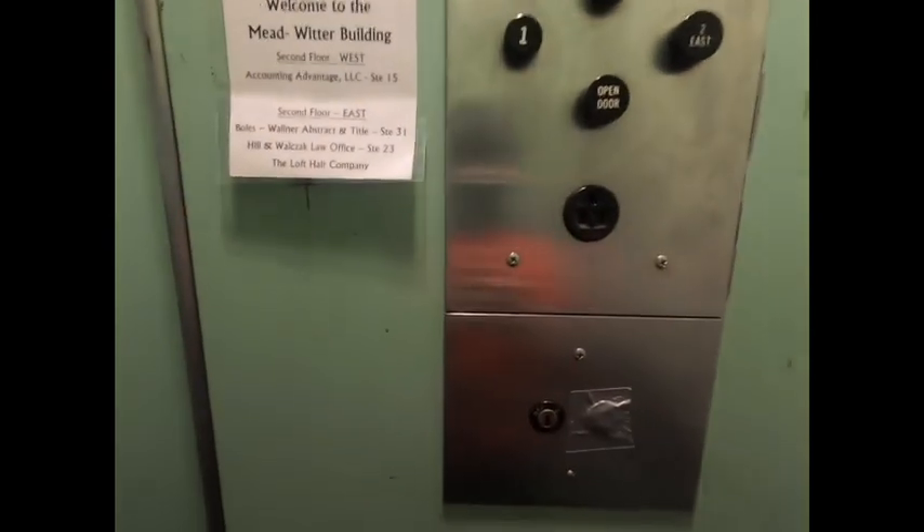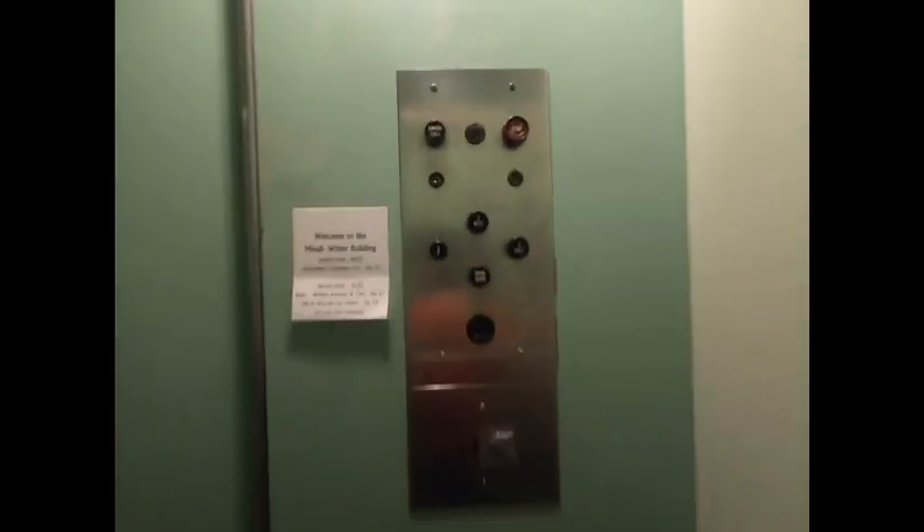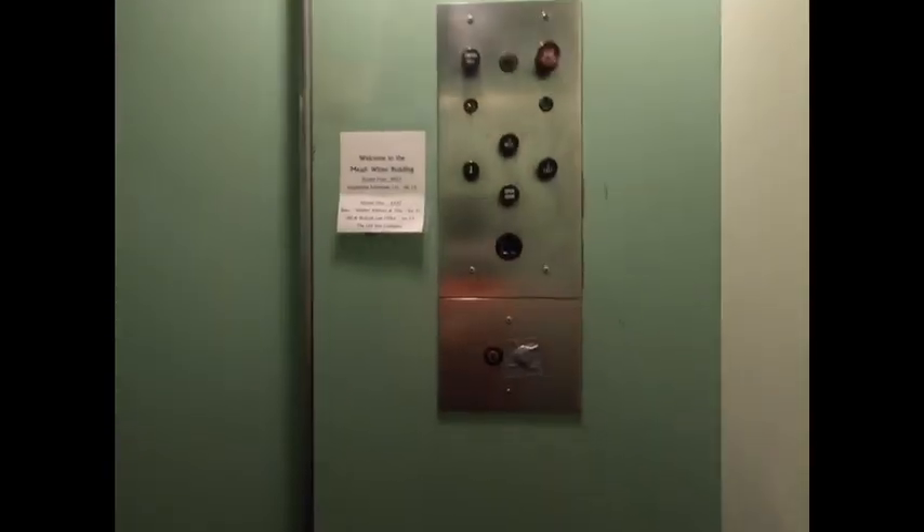Let's go to East now. Oh! Whoa! The light just flickered and the elevator just jerked up. It's an exit sign. The iconic Otis logo. Let's go to one. And it actually has an emergency call button, which is pretty cool.